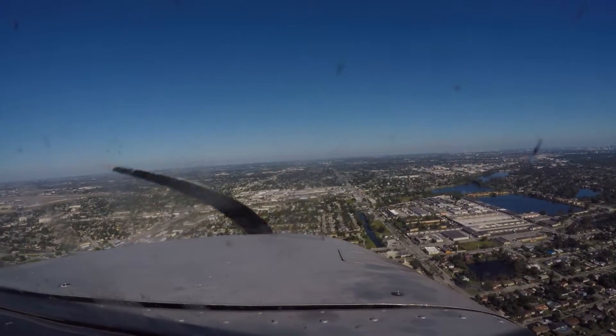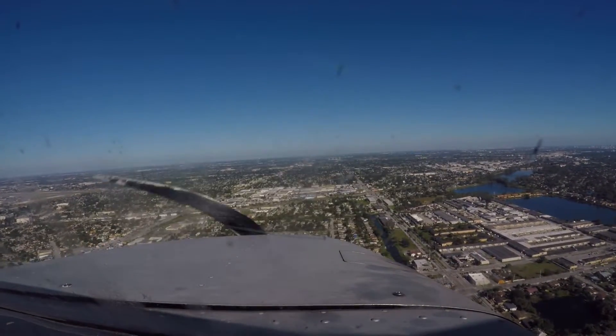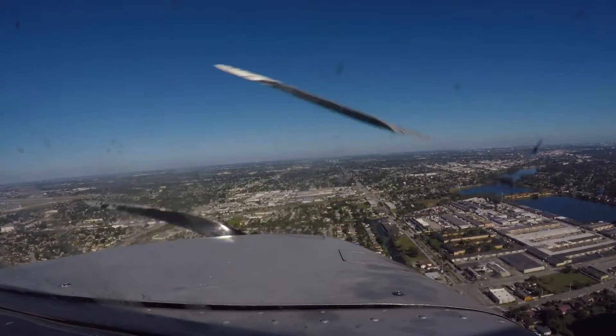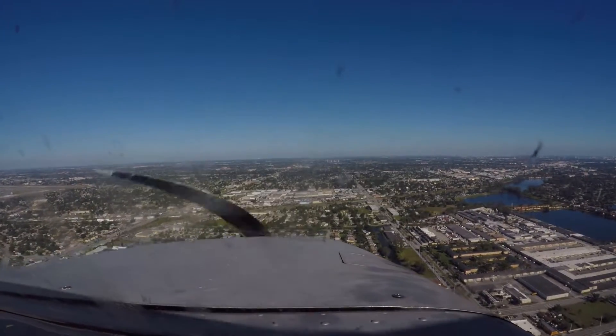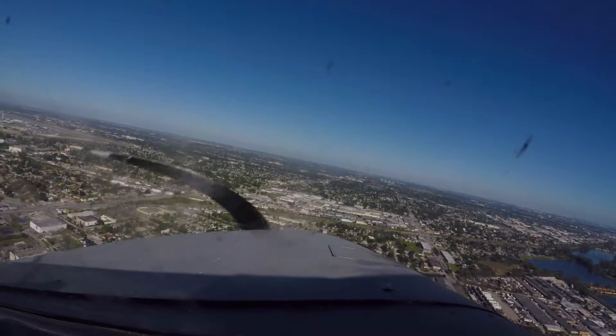Lapse 20. Planning checklist is complete. Final is clear. Runway is in sight. Turning final runway 27L.